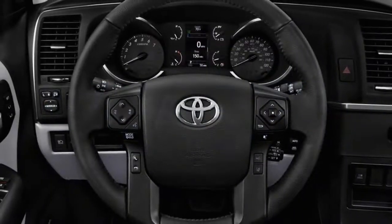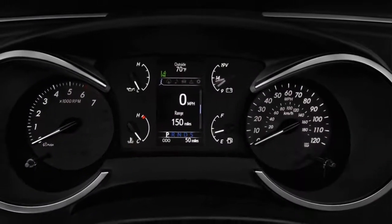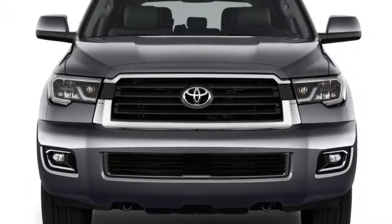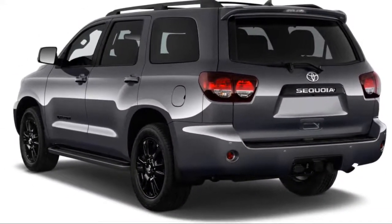MSRP from $49,595. Horsepower: 381. MPG: up to 13 city / 18 highway. Dimensions: 205 inches long, 80 inches wide, 77 inches tall. Curb weight: up to 6,000 pounds.